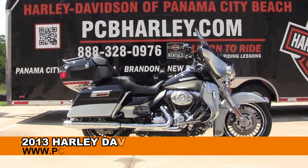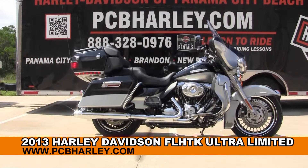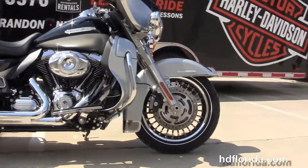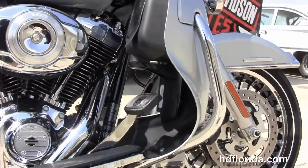Welcome everyone to the world-famous Holly Davis of Panama City Beach. Today I've got for you this divine, brand new 2013 Ultra Limited. This Limited starts out front with the black and chrome 28-spoke knuckle wheels and dual four-piston Brembo calipers.